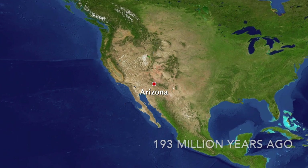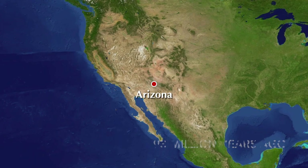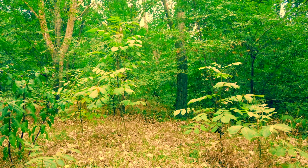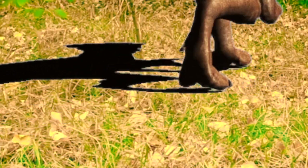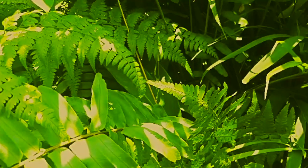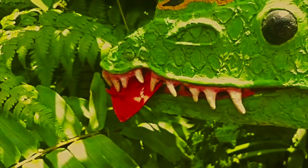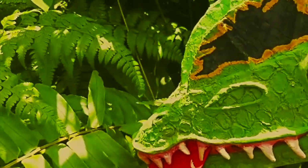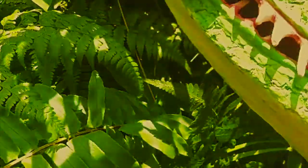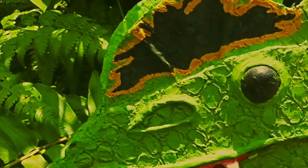In Arizona, in a place known as the Chinle Formation, we first see the theropods starting to take their stronghold on the world. This lush, temperate forest is now the perfect habitat for an entirely new breed of predator. This is the Dilophosaurus, the largest predator in this ecosystem and officially the largest killer on earth at this time. As of yet, these new beasts are only just trying to find their niche, so they'll eat pretty much anything.